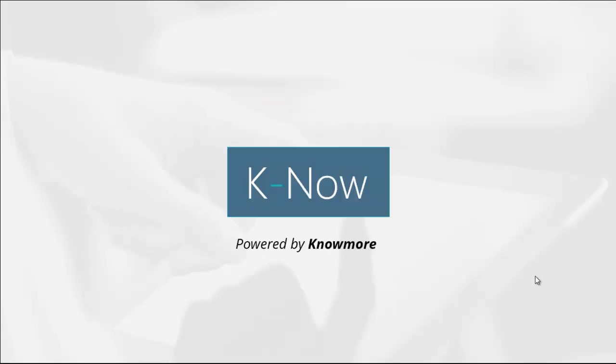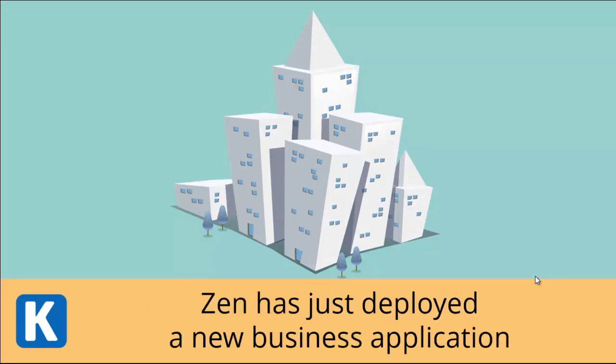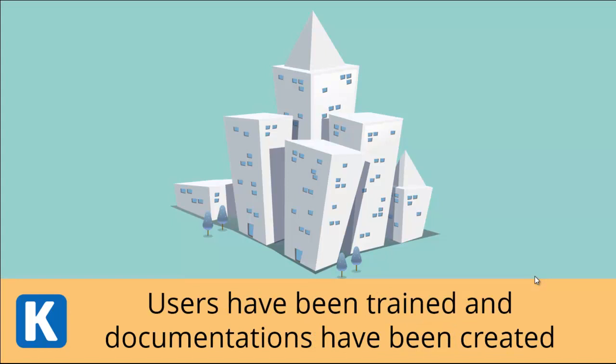K-Now, powered by NoMore. Here is a Zen company. Zen has just deployed a new business application. Users have been trained and documentation has been created.